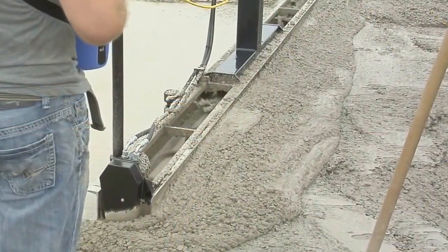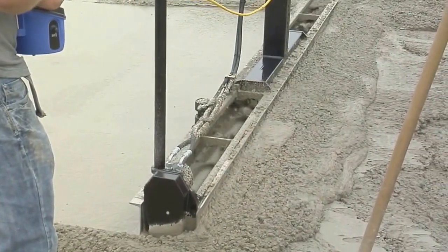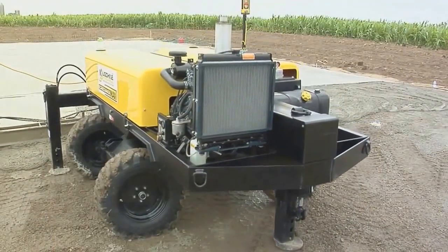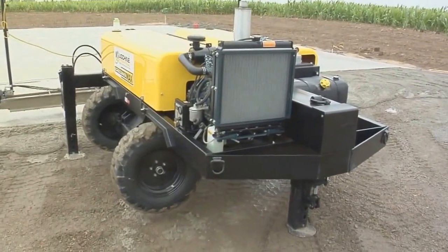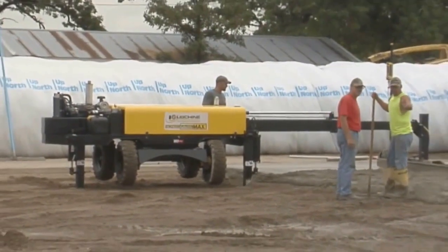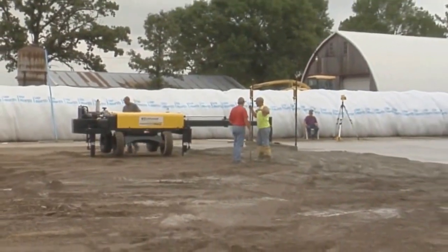Screed Saver Max is the only remote-controlled screed in the world. Our construction-grade wireless system controls every machine function. Furthermore, most of the functions of the remote system are fully automatic, including downrigger memory placement, automatic vibration on and off, and a completely automatic laser leveling system that, when activated, doesn't even require you to watch the laser leveling process.